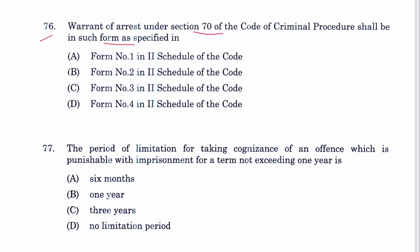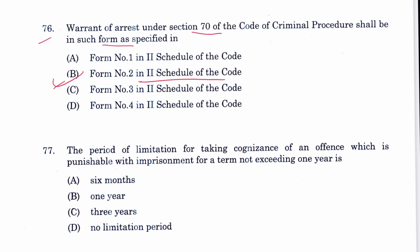Question 76: A warrant of arrest under Section 70 CrPC shall be in the form specified in Form 2 of the Second Schedule of CrPC. B is the answer. Form 1 is for summons.